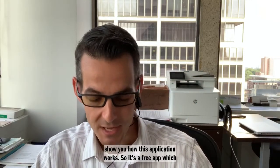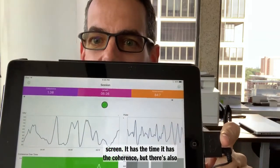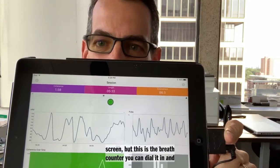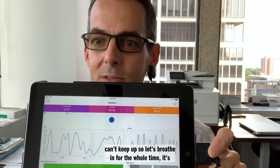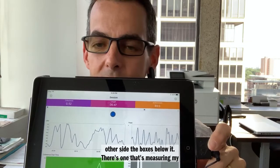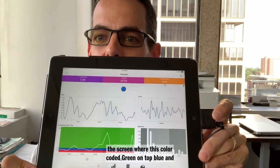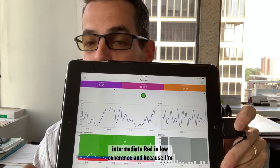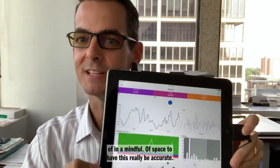So I'll show you how this application works. It's a free app once you download it. At the top of the screen you'll see the time and the coherence, and there's a little moving ball going from screen right to screen left — that's the breath counter, which you can adjust. Breathe in while it moves one side, breathe out while it moves the other. The boxes below show my current heart rate and the heart rate variability. At the bottom of the screen, it's color-coded: green is good coherence, blue is intermediate, and red is low coherence. Because I'm talking right now it won't be very accurate — you need to be in a mindful state for this to really work.